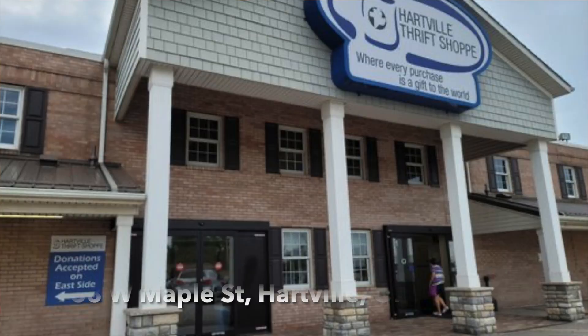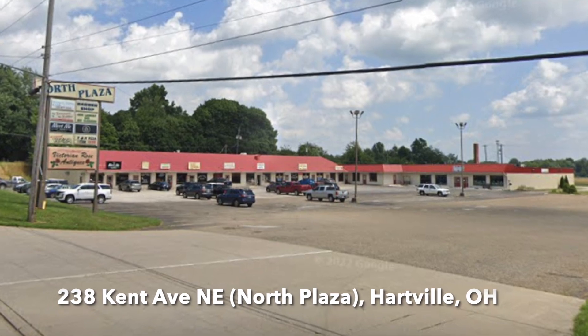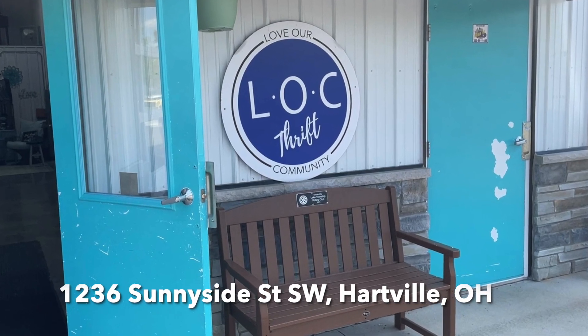We're going to start at the Hartville Marketplace and then I'm going to take you over to the Hartville Thrift Store. We're also going to be in Hartville again on Thursday because Cindy and I are going to take you to a really unique antique mall - it looks like you're stepping back in time. Then we're going to go to a place called Love Our Community, LOC, which has become probably my favorite place I've visited recently. I found some incredible things, so you'll have to wait till Thursday to see that. Let's go check out Hartville, Ohio!